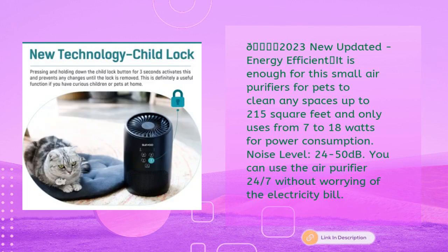The 2023 updated SLEVU is energy efficient — enough to clean spaces up to 215 square feet while using only 7 to 18 watts of power. With a noise level of 24 to 50 decibels, you can use the air purifier 24/7 without worrying about your electricity bill.